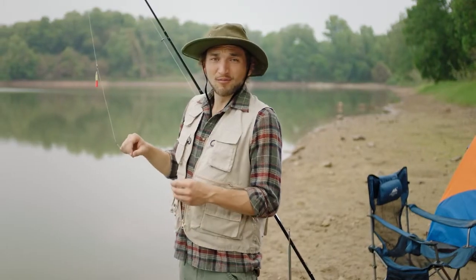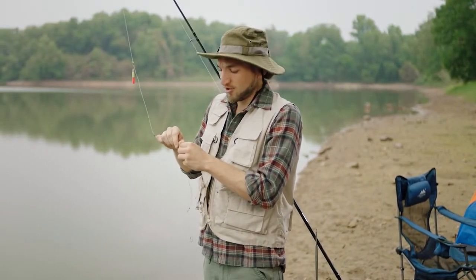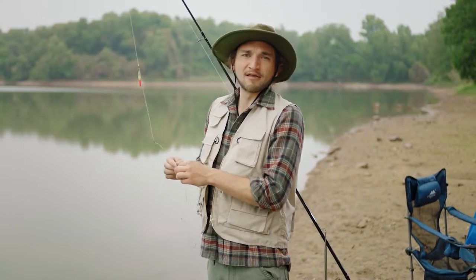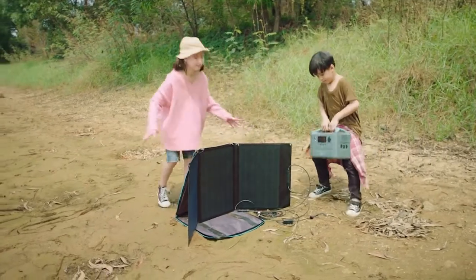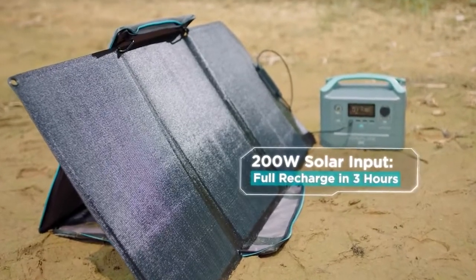That's all well and good when there's an outlet around. But Mother Nature rarely affords us such luxury. So when you're out and about, put on an eco-friendly face. Because with its 160-watt solar panels, R600 recharges in just three hours of direct sunlight.